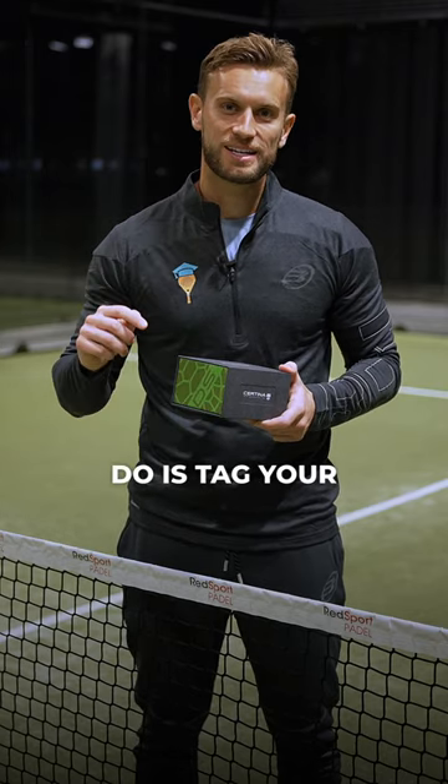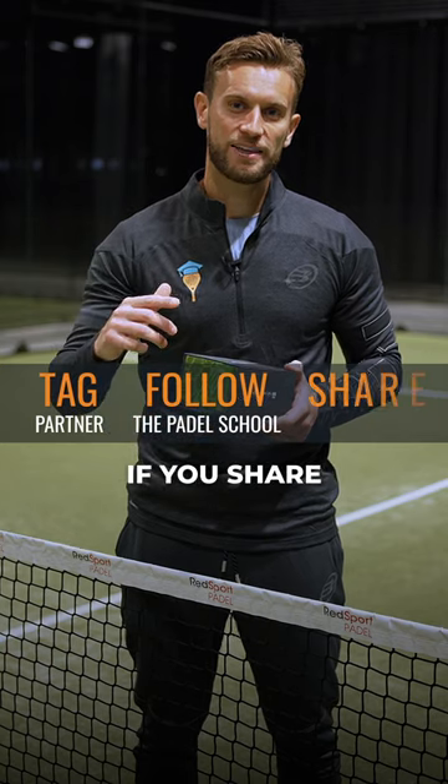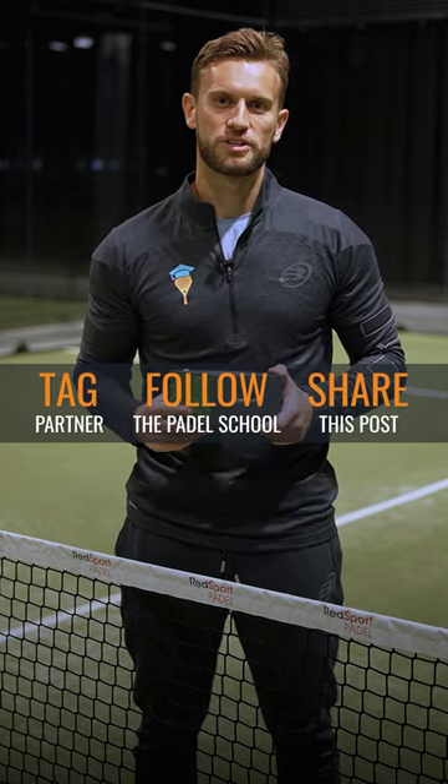To enter this giveaway all you have to do is tag your partner in the comments, follow this page, and also if you share this post to your story you'll have a bonus entry. We will be announcing the giveaway winner in a week's time, so good luck and stay punctual.